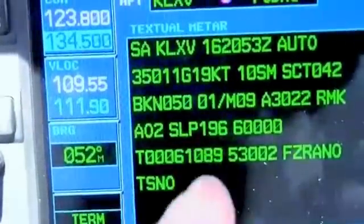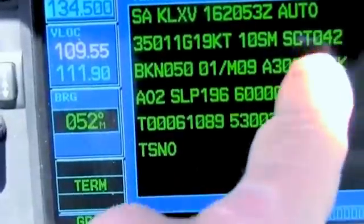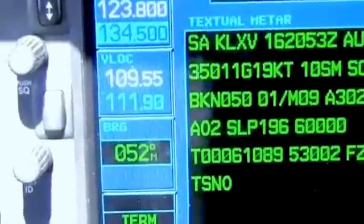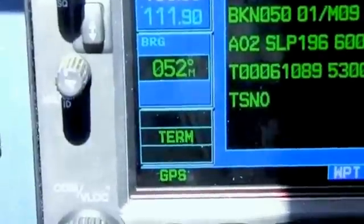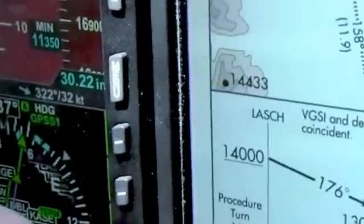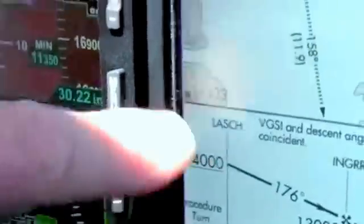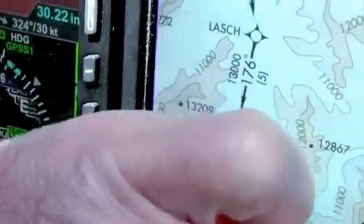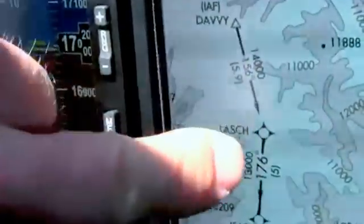They did update the weather there — it's a little bit better: scattered at 4,200, broken at 5,000. Which means I'll probably break out and see the runway somewhere around here. Which on the plan view would be around in here. That would be good.